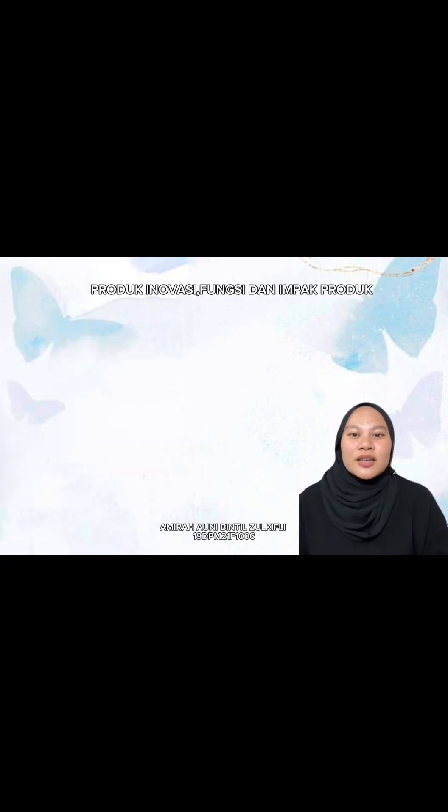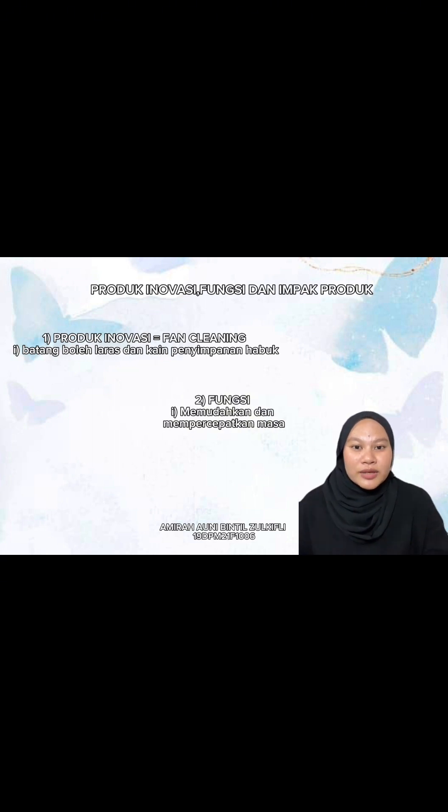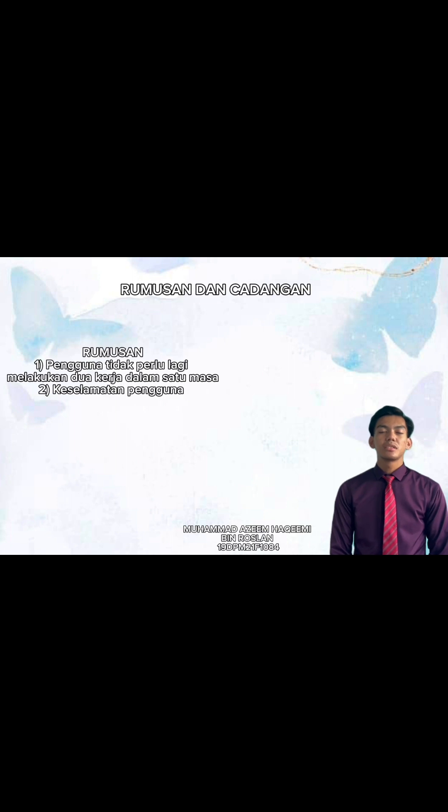Selain itu, saya akan menerangkan tentang inovasi, fungsi dan impak produk kami. Produk yang kami inovasikan adalah produk asal yang telah ditambahbaikan menjadi fan cleaning. Kami menginovasikan dengan menambahbaikan batang boleh laras dan kain penyimpanan habuk. Batang boleh laras itu dapat dilaraskan mengikut ketinggian pengguna dan kain penyimpanan habuk itu menghalang habuk bertaburan di lantai. Fungsi fan cleaning adalah untuk memudahkan dan mempercepatkan masa pengguna untuk melakukan proses pembersihan kipas siling. Impak positif yang kami perolehi dari produk ini, pengguna tidak perlu mengambil masa yang lama untuk melakukan kerja. Produk ini juga menekankan aspek keselamatan pengguna semasa melakukan pembersihan.